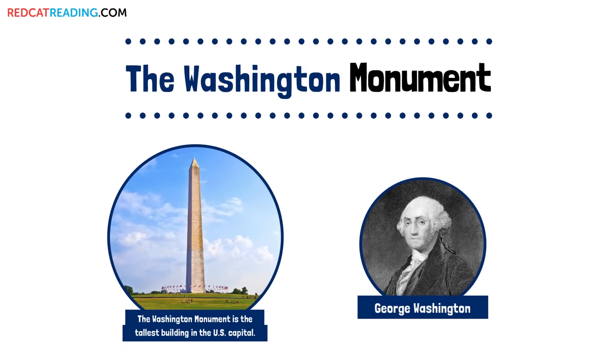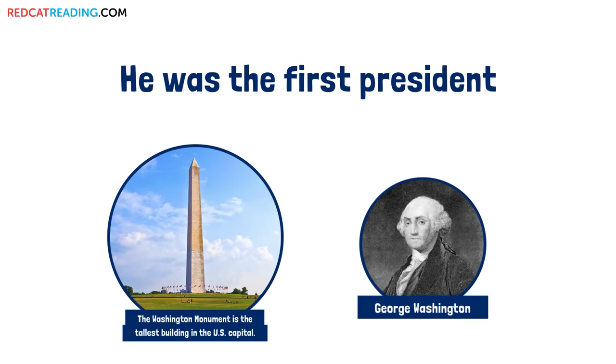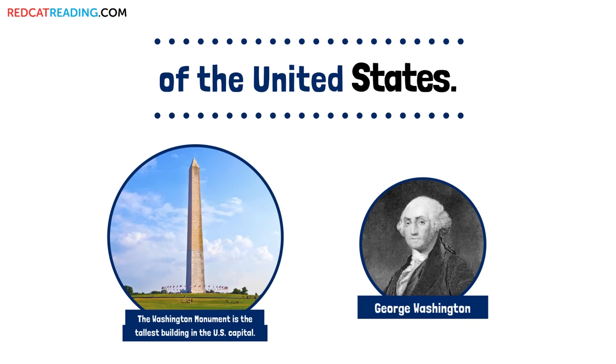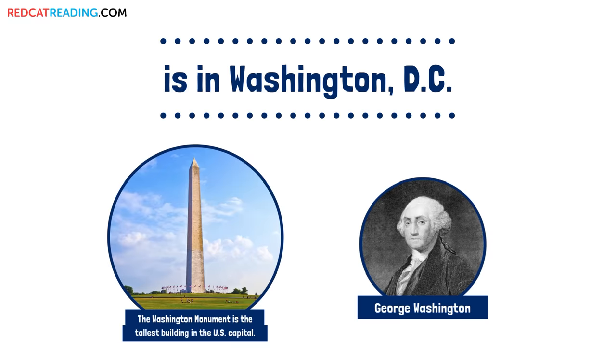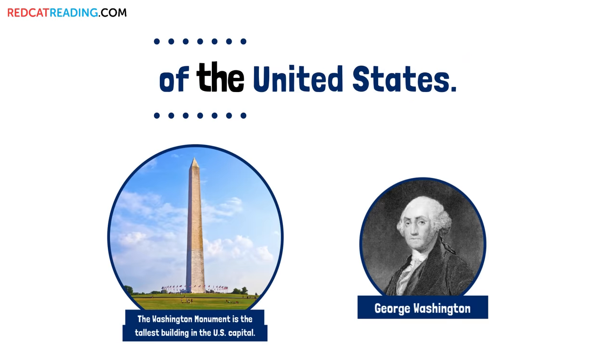The Washington Monument honors George Washington. He was the first president of the United States. The Washington Monument is in Washington, D.C. This city is the capital of the United States.